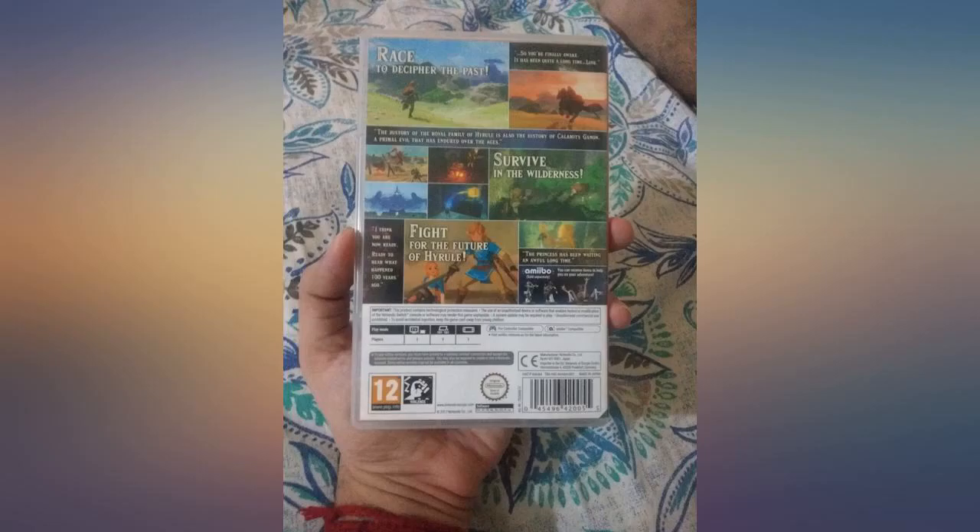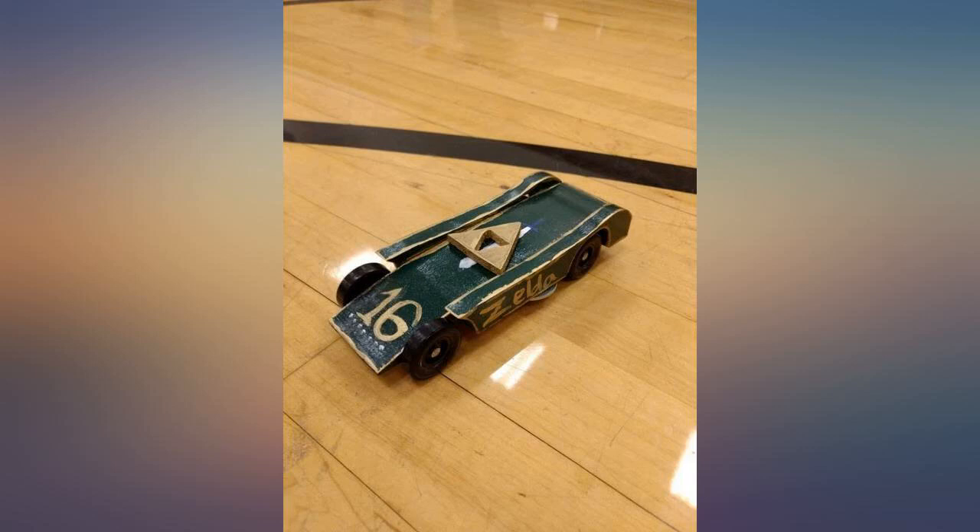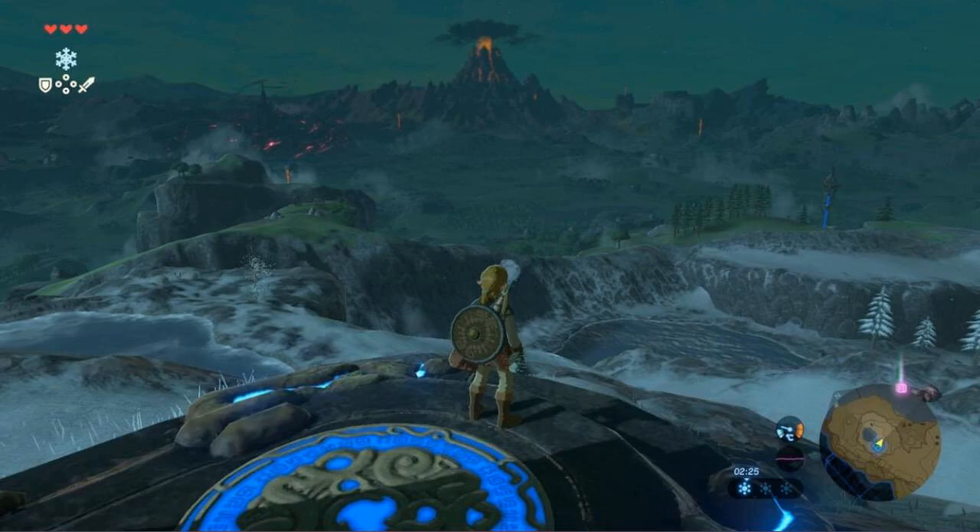Gameplay is strong. The story, as always with a Zelda game, is compelling and well structured — intuitive and challenging enough to maintain interest.